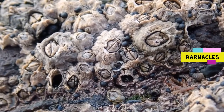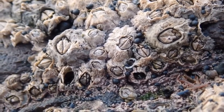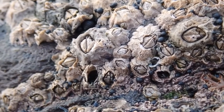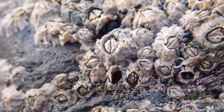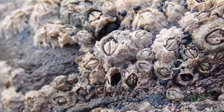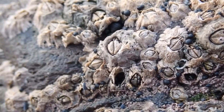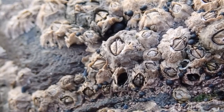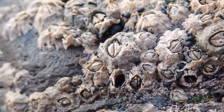Barnacles are extremely common across the rocky shore, covering the surface of many rocks. Beneath the hard outer shell — the trapdoors — lies a creature related to crabs. At high tide the trapdoors open and small hand-like projections, which are actually the animal's feet, reach out to filter feed small particles of food from the water. Small grey creatures you can see crawling over these barnacles are marine springtails.